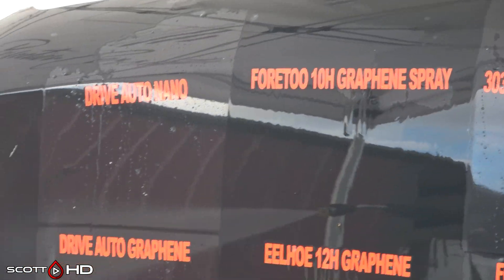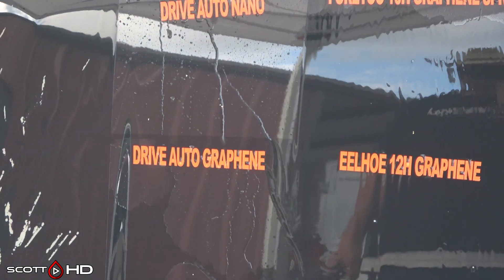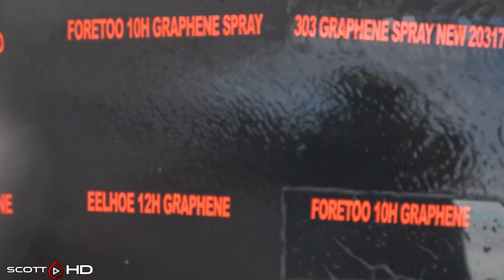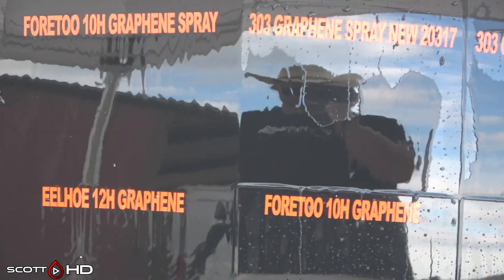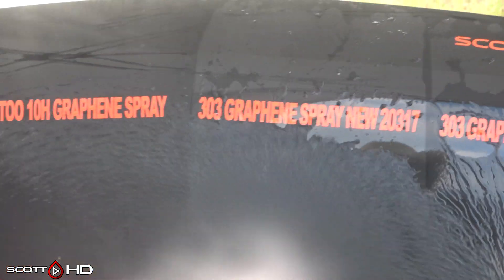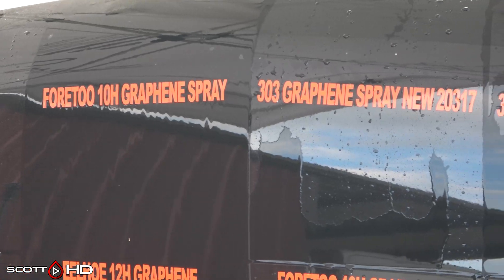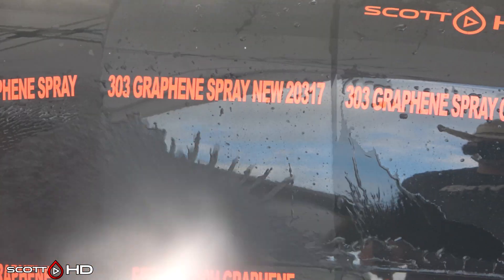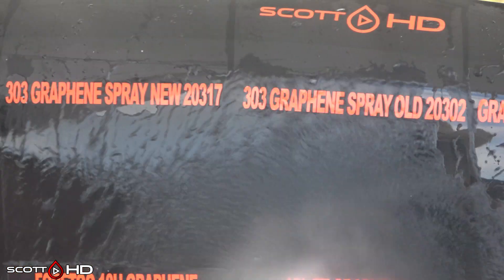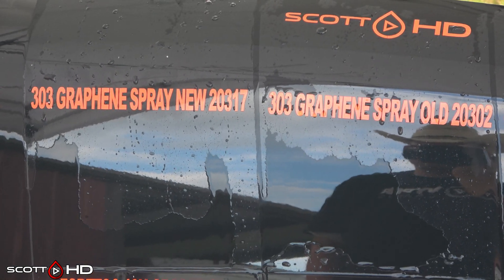Drive Auto Nano looks like it's showing a little bit of weakness but it's doing all right. The 4.2 10H graphene spray had failed early on around the 30-day mark. As for 303 — the new versus the old — we don't know if we had a bad batch, but both look weak, though performing similarly.